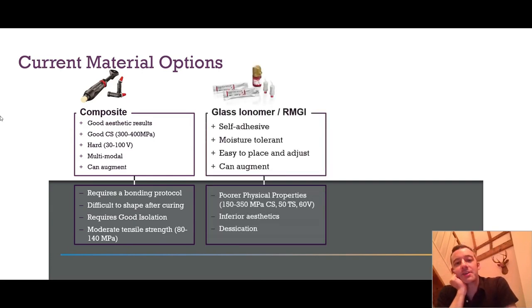There's a middle ground: the glass ionomer or resin-modified glass ionomer, which is self-adhesive and much more moisture tolerant, so it's quite easy to place and adjust. You can also augment it. But the expense here is much poorer physical properties — compressive strength is sometimes half, tensile strength sometimes a third. It's not too bad in terms of hardness depending on whether it's resin modified, but it can be relatively soft. It doesn't look as good, it dehydrates easily, becomes quite chalky. So we tend not to use it for definitive restorations, certainly not in the aesthetic zone.